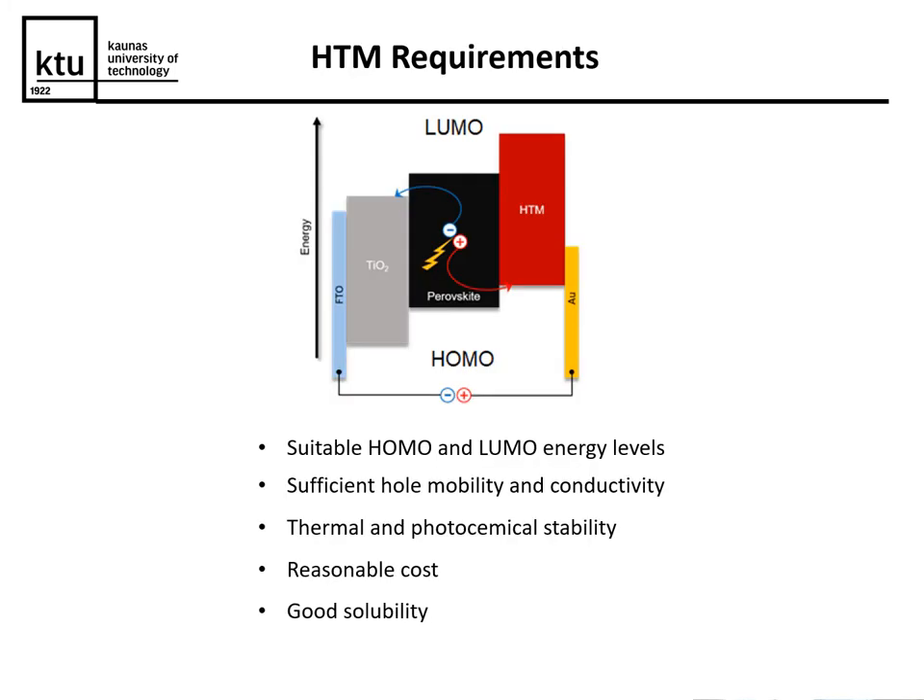As a research group, we focus mostly on hole-transporting materials. They have a whole list of requirements, among them suitable energy levels, sufficient mobility and conductivity, thermal and photochemical stability, and of course reasonable cost — if these materials are extremely expensive they make little practical sense. In some cases, depending on the device structure, good solubility is also required.